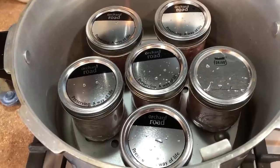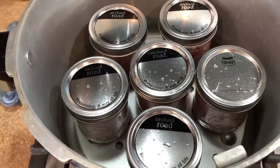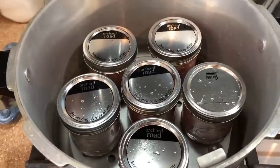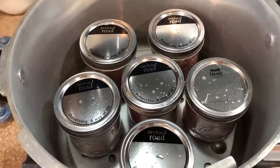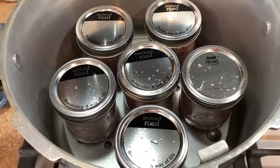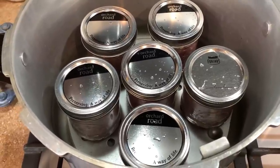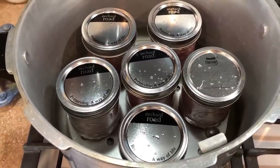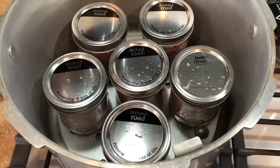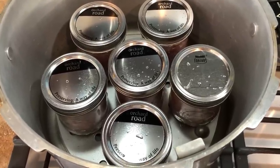We ended up with six pints of our turkey. I'm going to put the lid on the canner. I have the small Presto canner — I've checked the rubber ring around it and everything is tight. The first thing we'll do is vent it for 10 minutes, and because these are pints they are going to process for 75 minutes.